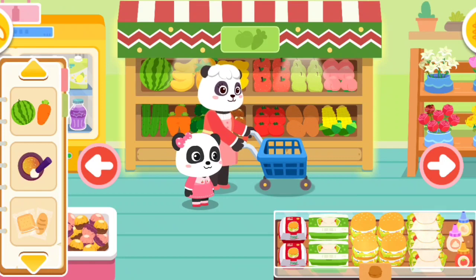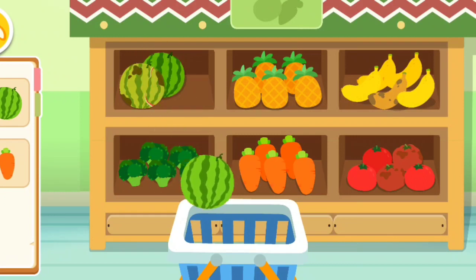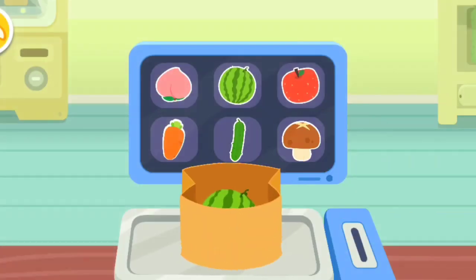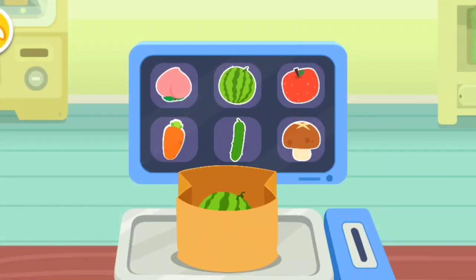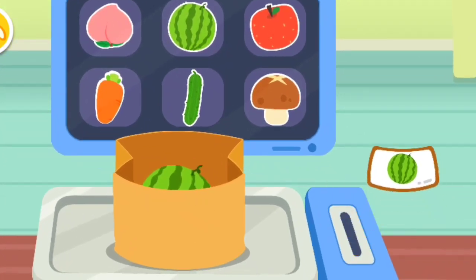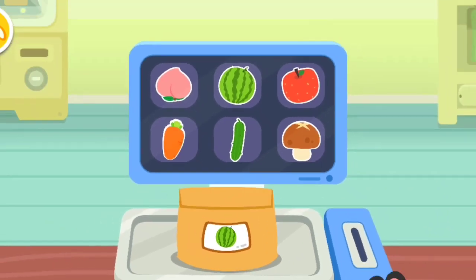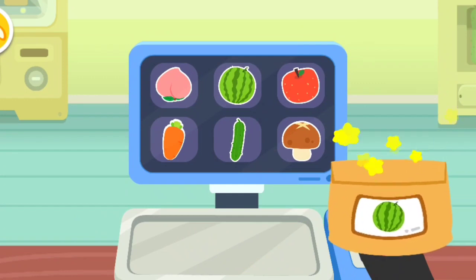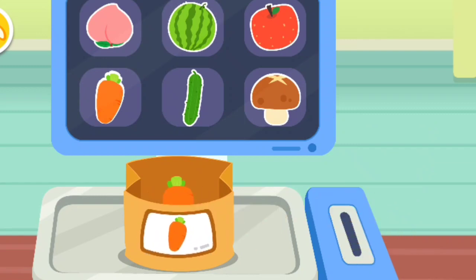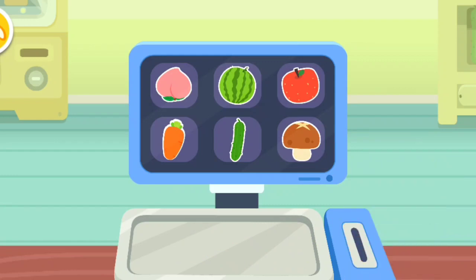Fruit and Vegetable Section. Honey, let's check out the fruits and vegetables we need. Watermelon. Carrot. Which should I tap to weigh fruits and vegetables? Tap on the receipt and post it on the fruits and vegetables. All done! You're great!